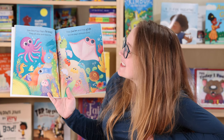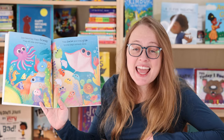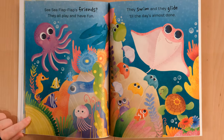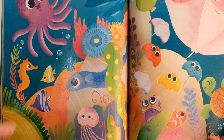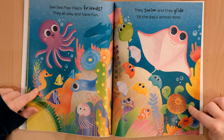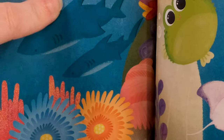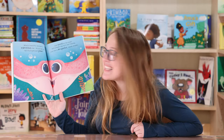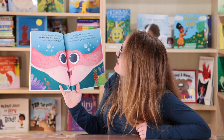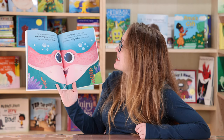Sea Sea Flap Flap's friends — they all play and have fun. They swim and they glide till the day's almost done. Doesn't that just look like a beautiful place? There's an octopus, there's a fishy, there's a jellyfish, a seahorse, a turtle, looks like some aquatic flowers, sharks. What a beautiful, wonderful, marvelous day. Do you see how her blue eyes just gleam? She loved on her pups and played tag with her friends, just like a delightful, sweet dream.